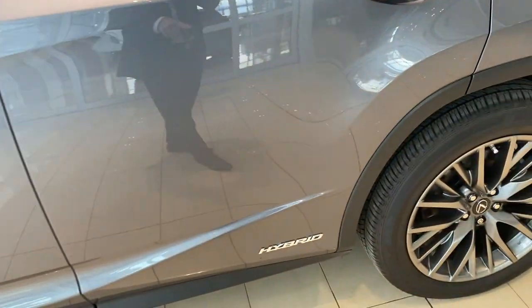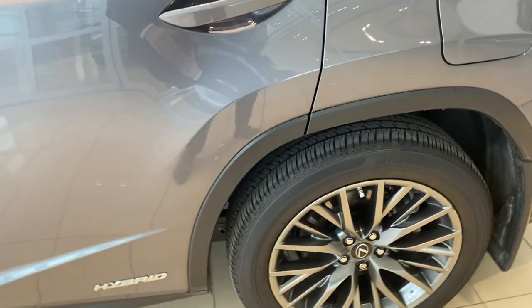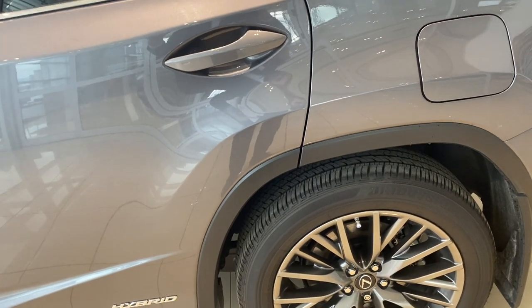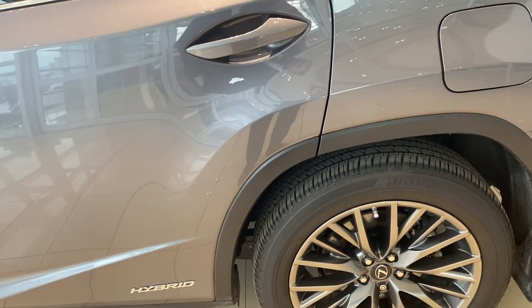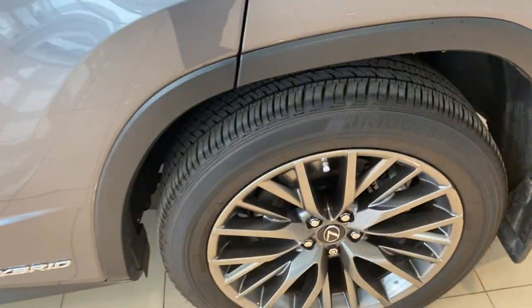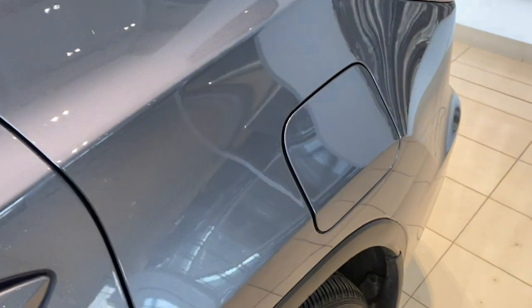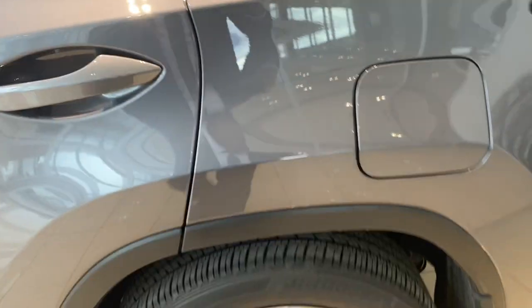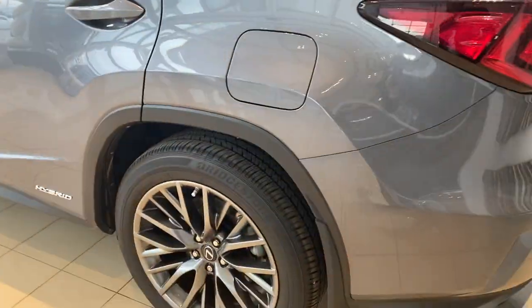Coming around to the back, we see the hybrid designation down here. Our rear wheels and rear tires have tons of life left on them. Again, less than 10,000 kilometers on this car, so brakes and tires are going to be almost like new. No curbing on those rims, no damage on the body here at all. There's a little bit of fluff on there in front of a scratch, but that all looks good on this rear quarter panel.